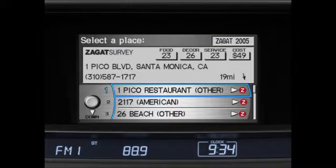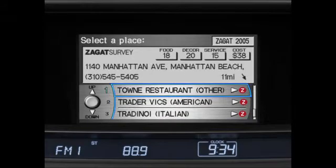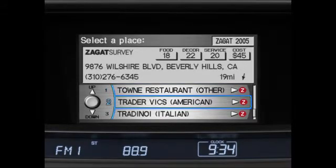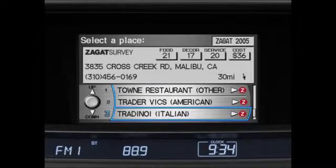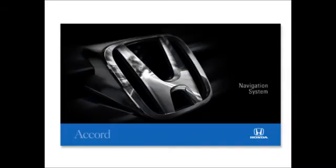You can also sort through restaurant listings with the aid of world-renowned Zagat reviews. You can find Zagat reviews as an option on the main menu. Select this option to search through all Zagat reviews, or select a type of cuisine to help narrow the search. Complete operating instructions can be found in the navigation system manual.